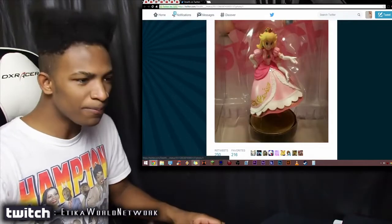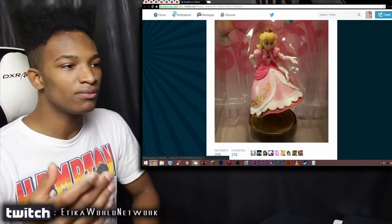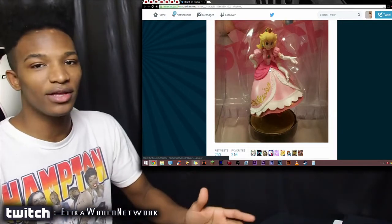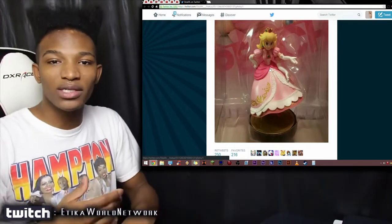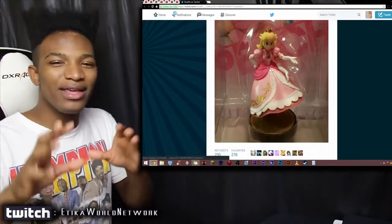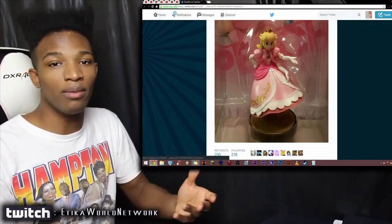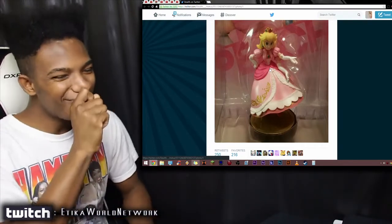Looking at this amiibo, the thing that makes it slightly more valuable than the others is that it actually has something extra — more material is involved in the deformity rather than something missing, like the legs of Peach. The ones that add more on are worth more; with Samus, the material was more equal in the deformity, but this one I feel is worth a lot.